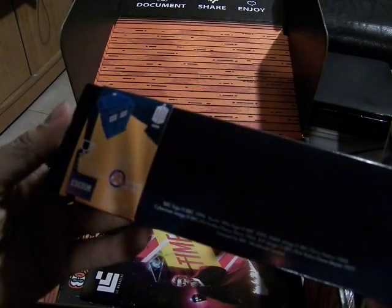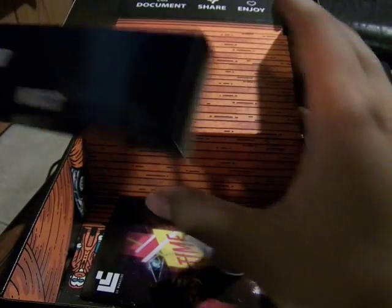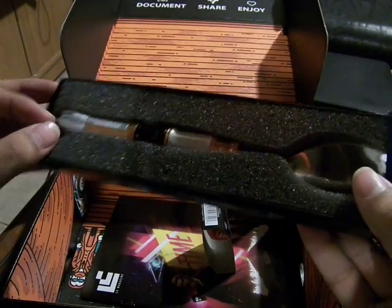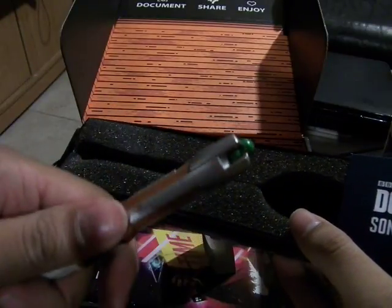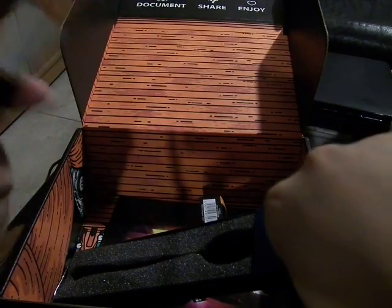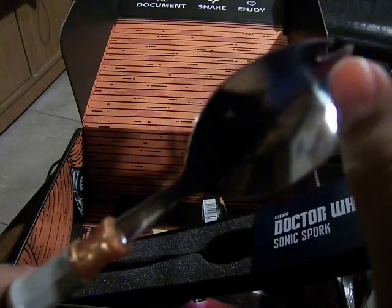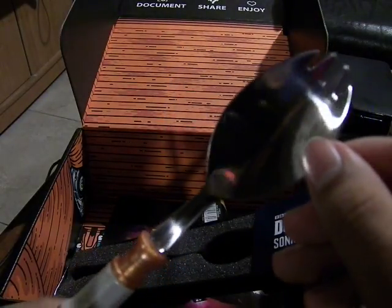BBC - it's a Doctor Who Sonic Spork, another Loot Crate exclusive. Based off the 11th Doctor design - my sister has a replica of the 11th Doctor so I'm pretty sure this is it, because it's green up here. It's nice, it's metal. You don't see metal sporks too often. It only has four tips - there's two prongs and the two outer ones here to get a grip on stuff. That's pretty cool. Nice and shiny.